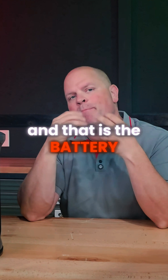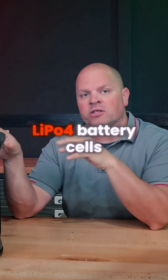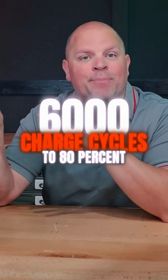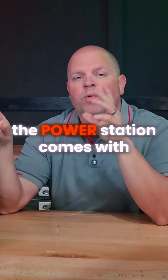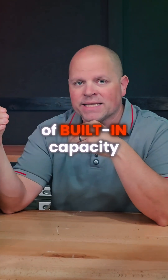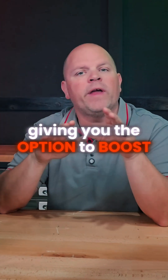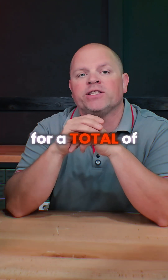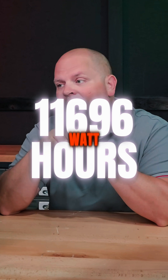The battery uses EV-grade LiFePO4 battery cells, which are rated at 6000 charge cycles to 80 percent with a life expectancy of over 10 years. The power station comes with 1462 watt-hours of built-in capacity and includes a dedicated expansion port, giving you the option to boost storage with seven additional expansion batteries for a total of 11,696 watt-hours of capacity.